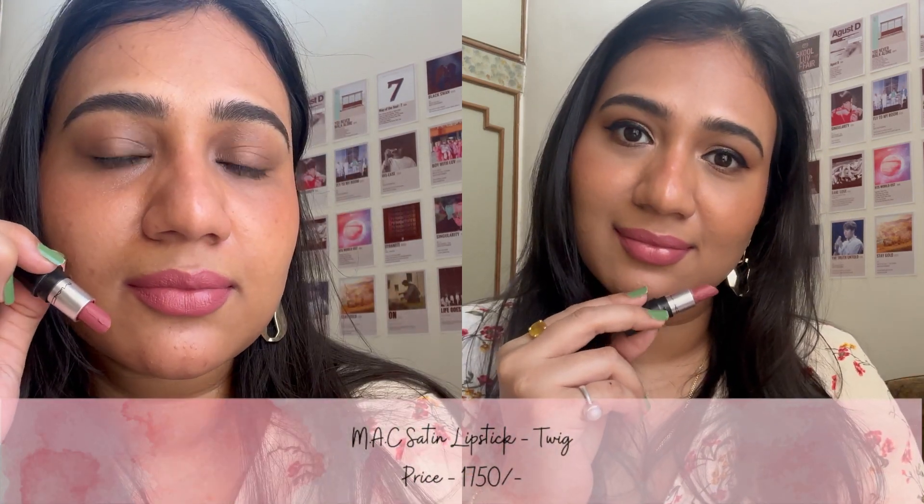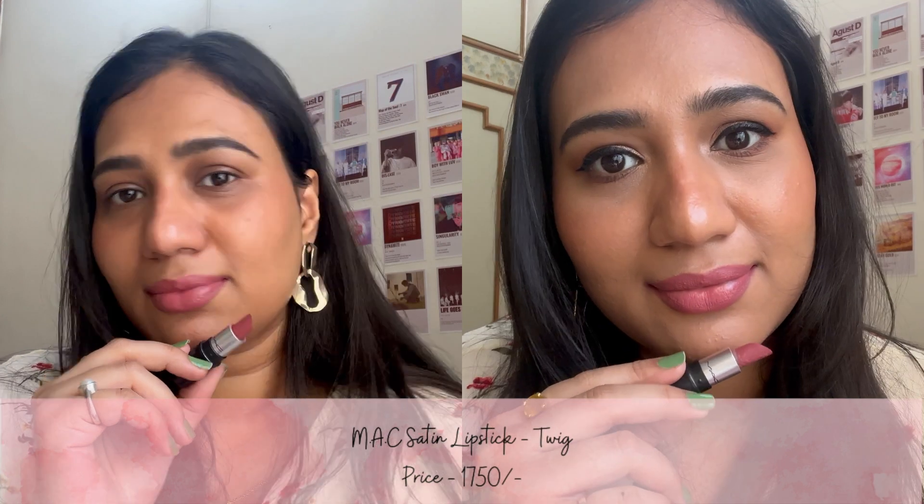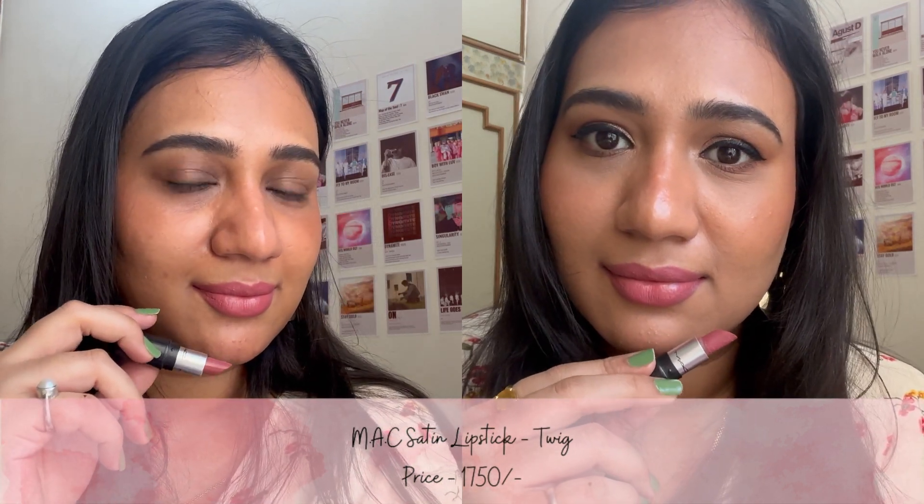The second shade is Twig, which is from the Matte Satin finish range. This is a cool-tone mauvey pinky nude color. It will not dry out your lips and it lasts for 4-5 hours.